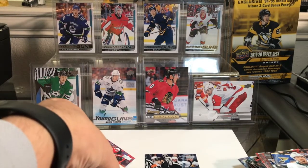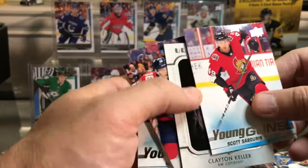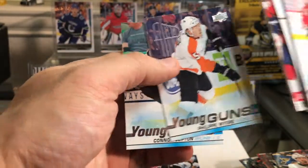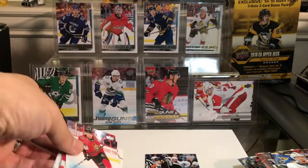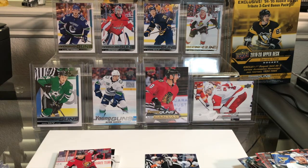Just a recap of the hits: Scott Sabarin Young Guns, Clayton Keller Portraits, Barkov jersey, Philippe Myers Young Guns, Connor Clifton Young Guns. Pretty happy with that! That's it for now — thanks for joining me. I buy a lot of Upper Deck because I collect a lot of Upper Deck, so I'll be opening that blaster box next. Thanks for joining me and I'll see you guys soon.